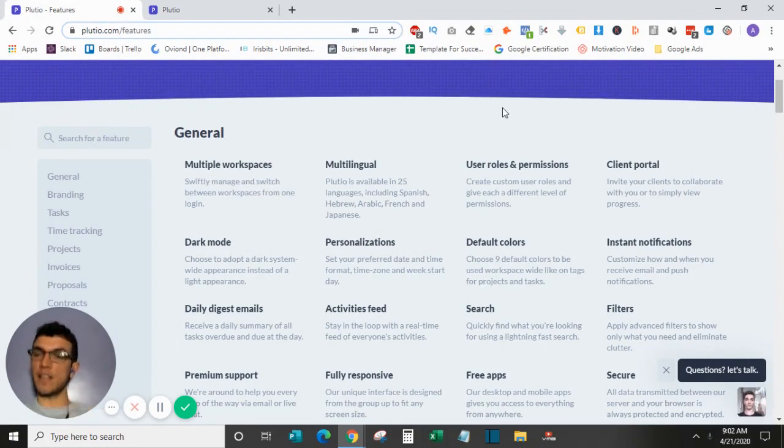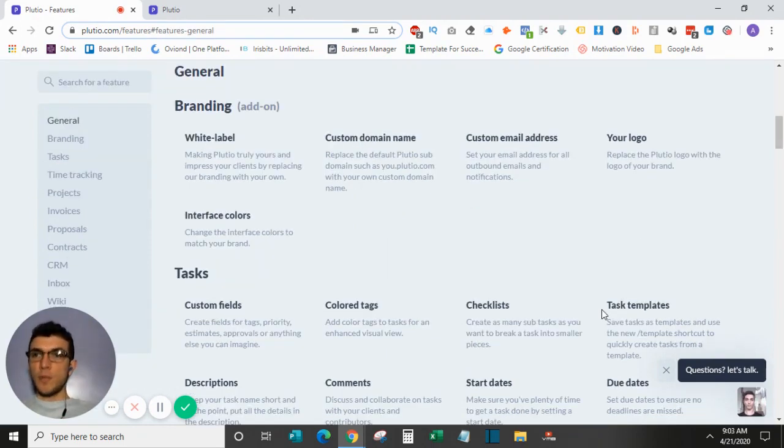It also allows for team members — you can invite people into your workspace either as a client or as a team member. Clients can see how you're progressing with your tasks and projects, giving them peace of mind, while team members can go in and collaborate on the project.